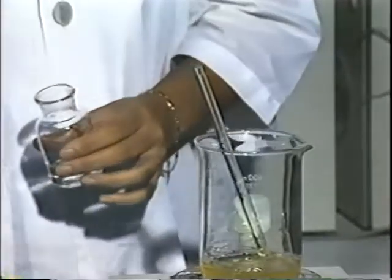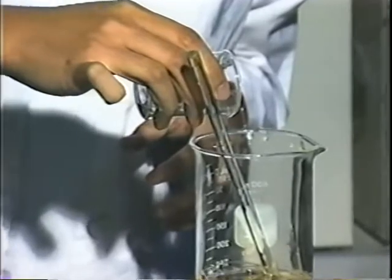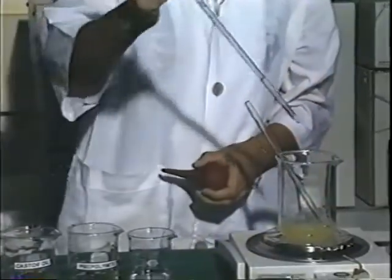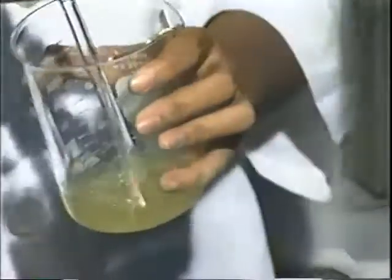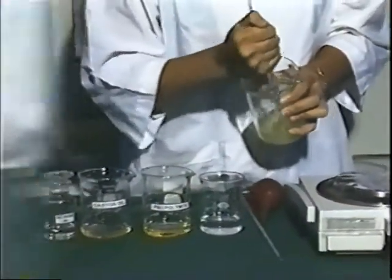Silicone oil, a surfactant, is added. Then the catalyst, tin octanoate. Again, the mixture is stirred. Finally, water, a foaming agent, is added. After the mixture is stirred, the polymerization reaction takes place.